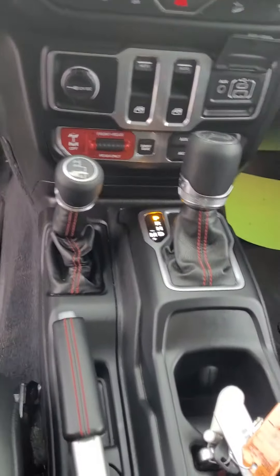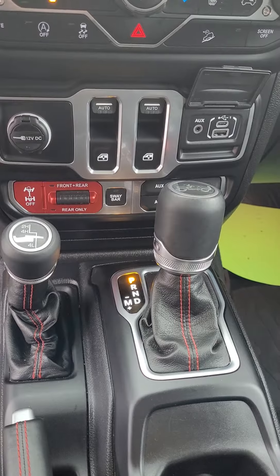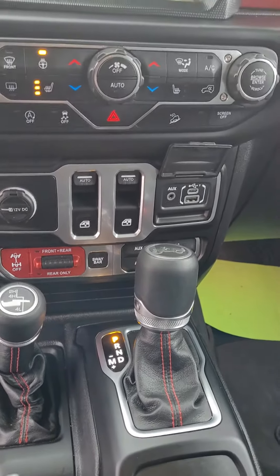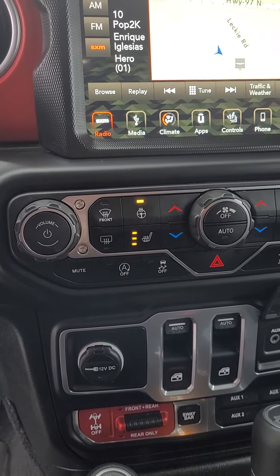Starting in the center, you do have your front and rear differential lockers, disconnect your front sway bar as well, your USB and USB-C charging ports, heated steering wheel, and heated seats.